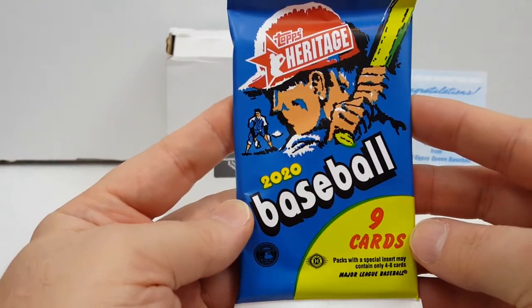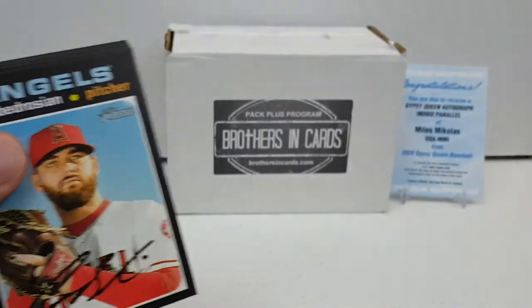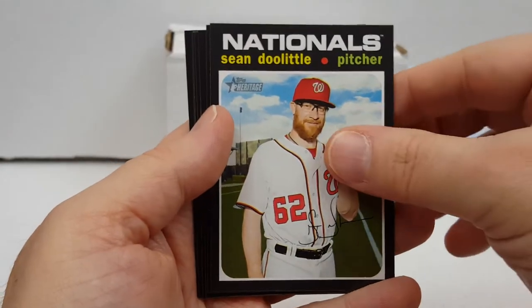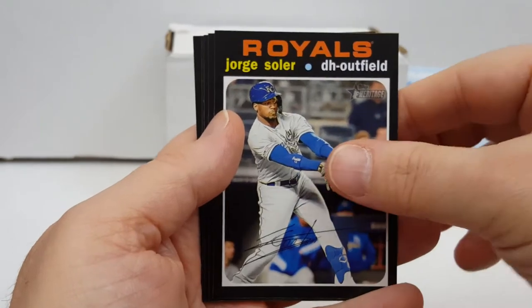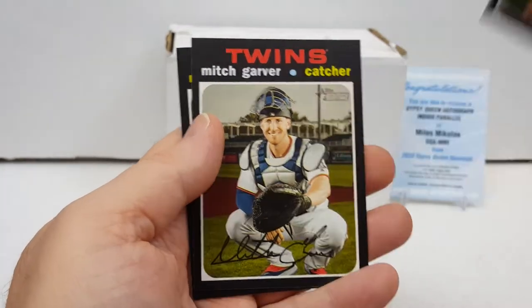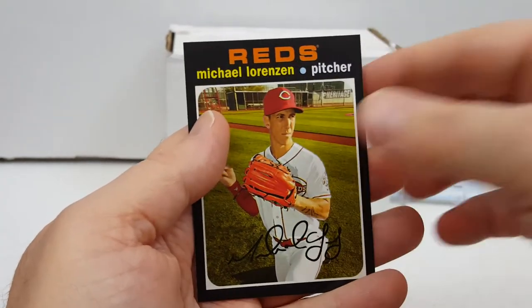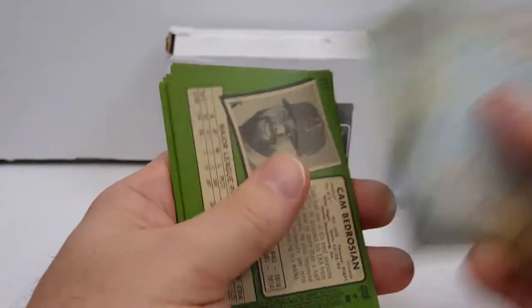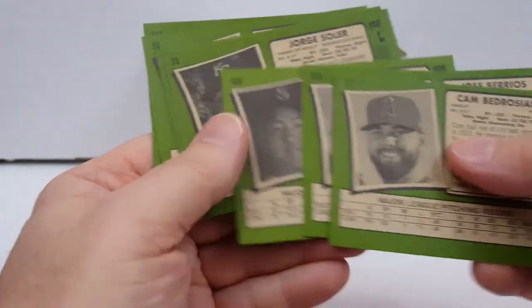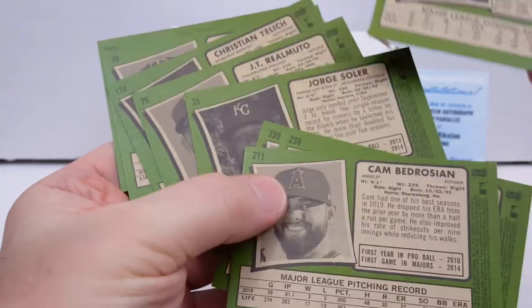All right, moving on. We've got 2020 Topps Heritage. Let's see what we have out of this one. Cam Bedrosian, Ferrios, Sean Doolittle, Kikuchi, Solar, JT Realmuto, Christian Yelich, Mitch Garver, and Michael Lorenzen. Forgot to check the backs of these Gypsy Queens — nothing past the autograph. And let's check quick here — I think the Kikuchi is the short print.